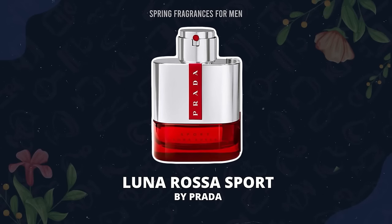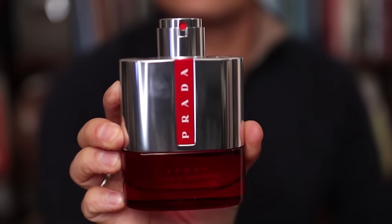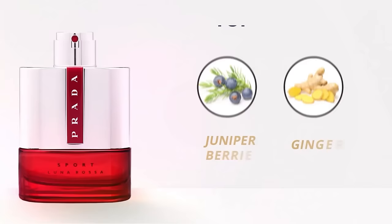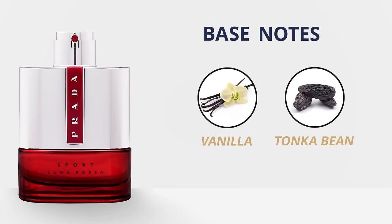The fragrance I'm wearing today — one I think gets overlooked in the Luna Rossa line — is Luna Rossa Sport. It's the vanilla note that really sets it apart, not what you expect in a sport fragrance. Top notes: juniper berries and ginger. At the heart: lavender. Base notes: vanilla and tonka bean. This one is actually deeper and richer than the original and I think it has better longevity. I enjoy it more than the original.